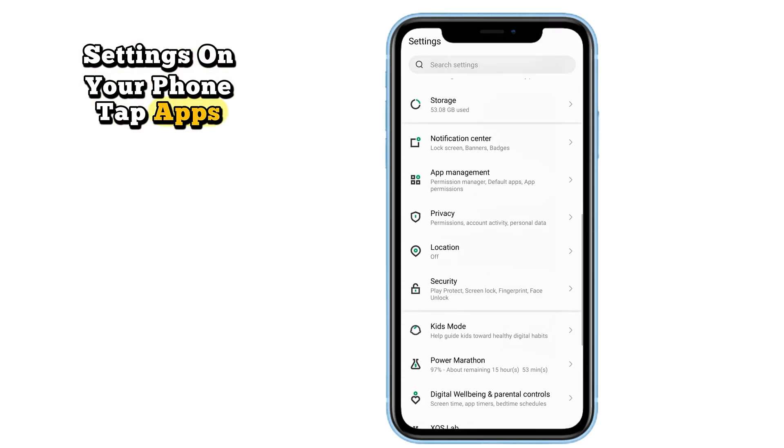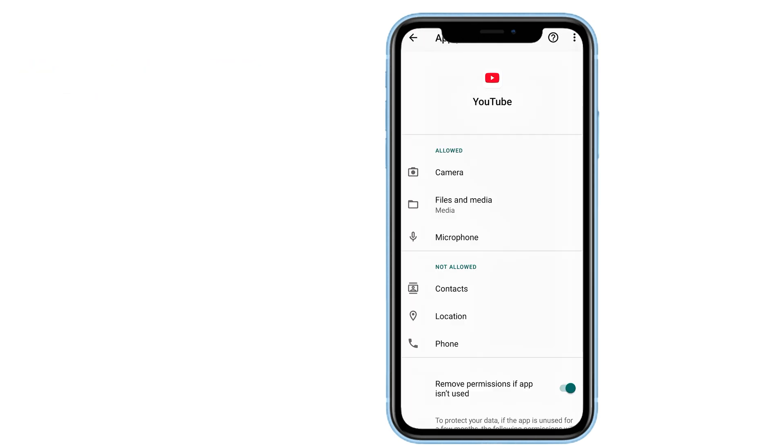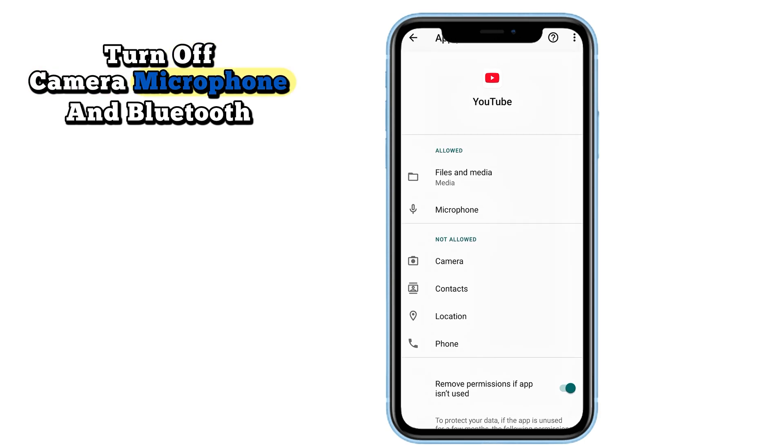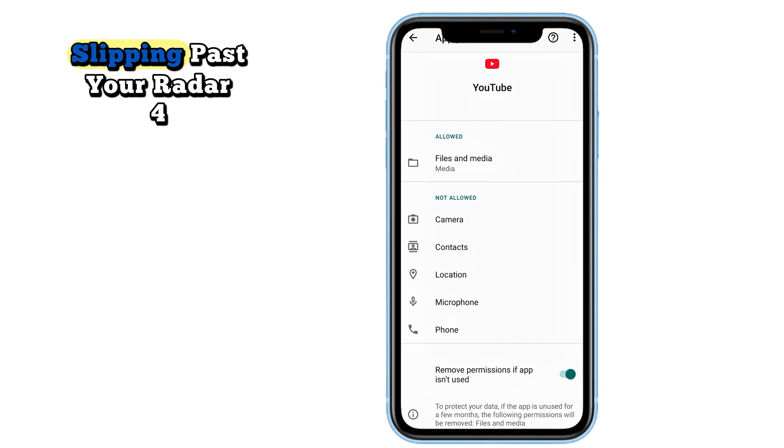Go to settings on your phone. Tap 'Apps,' then 'YouTube permissions.' Turn off camera, microphone, and Bluetooth access. This stops any background access from slipping past your radar.